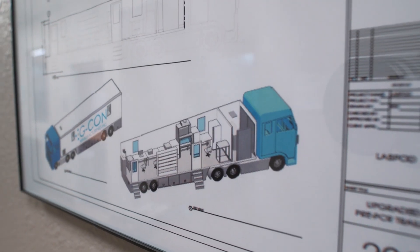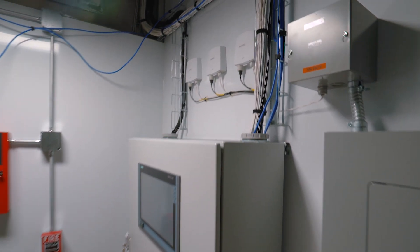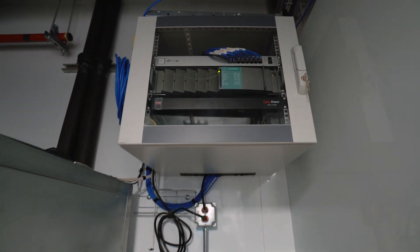G-Kong pods are mobile systems. It's not like what you have with traditional clean room infrastructures where you buy bits and pieces. You buy this fully functional clean room and you can utilize it whenever you want to.